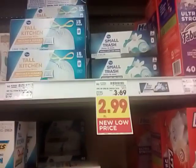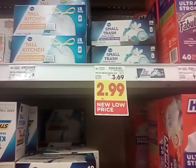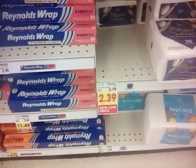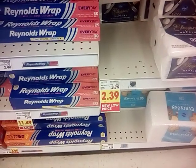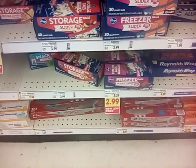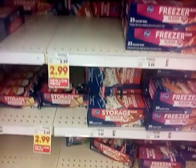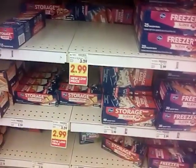Kroger small trash bags went from $3.69 to $2.99 with a new low price. Kroger napkins, $2.79 down to $2.39. And Kroger freezer bags, $3.39 to $2.99. All of those have been cut down.